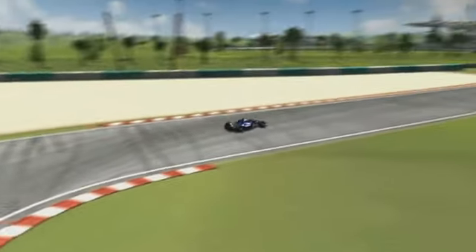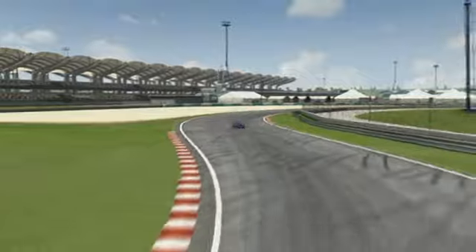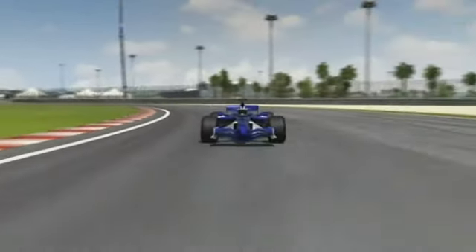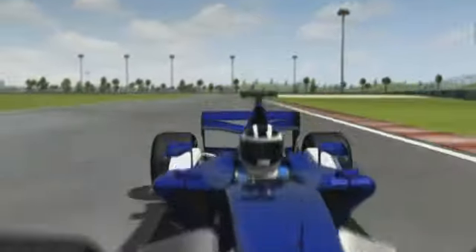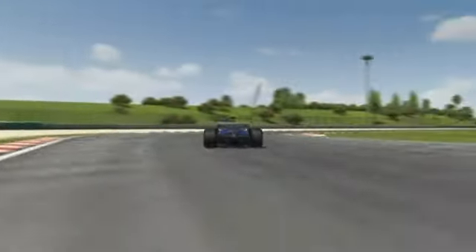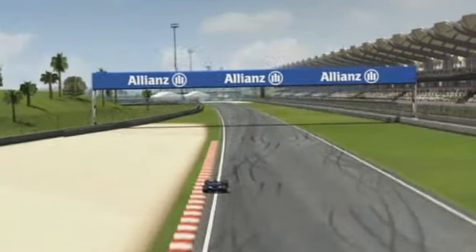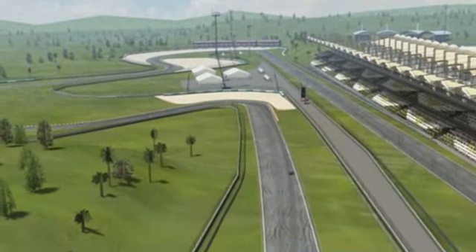The right choice of tyres is vital at the Malaysian Grand Prix. Despite two long straights, the teams select a setup with a lot of downforce. This and the high level of grip are tough on the tyres, especially at the start with a full tank. Plus, it can rain at any time, which in 2009 even led to the race being stopped.